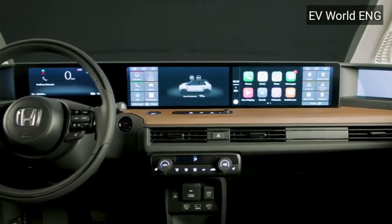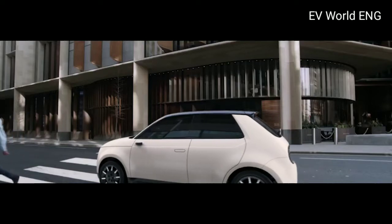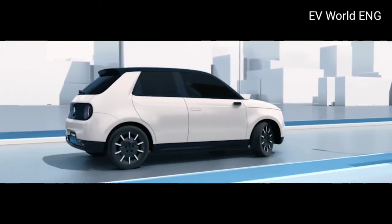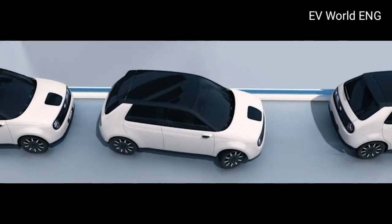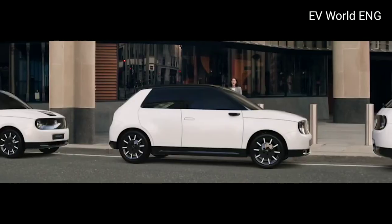If we talk about the pricing of this electric car, its price starts from $33,000 and the top model price is $47,000. So what do you think about this mini electric car coming from Honda?